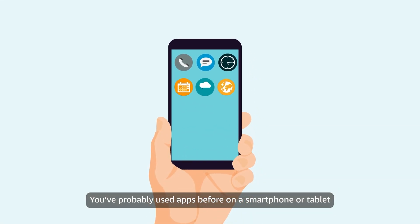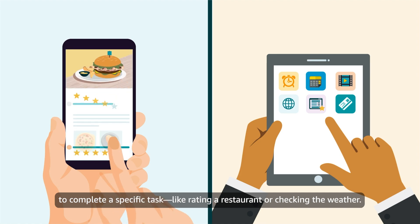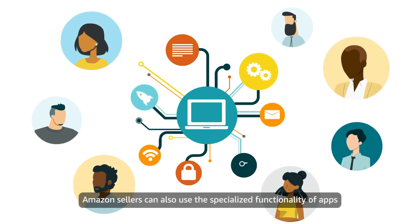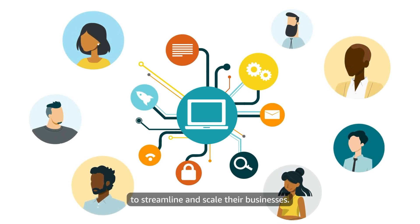You've probably used apps before on a smartphone or tablet to complete a specific task, like rating a restaurant or checking the weather. Amazon sellers can also use the specialized functionality of apps to streamline and scale their businesses.